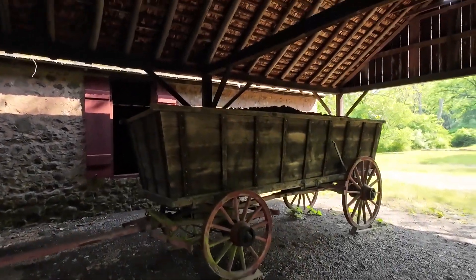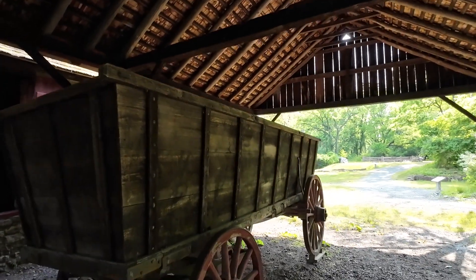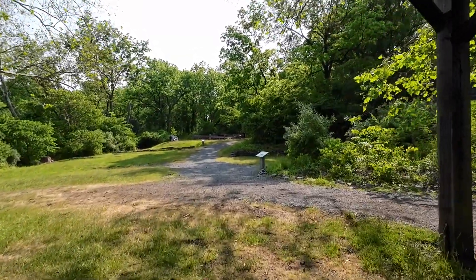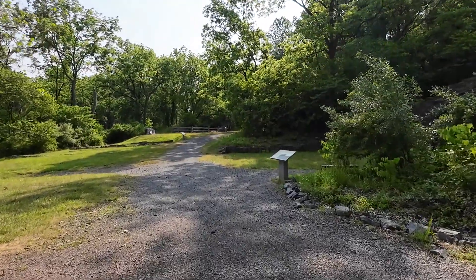There's a wagon full of charcoal right there — see it? That's a lot. Let's go up here and take a look. Maybe this is where they made the charcoal up here — yeah, that makes sense; it would be close by.